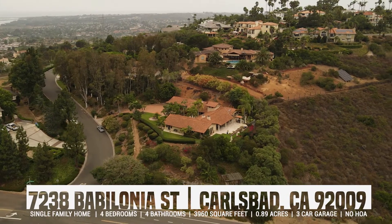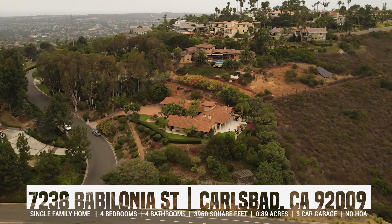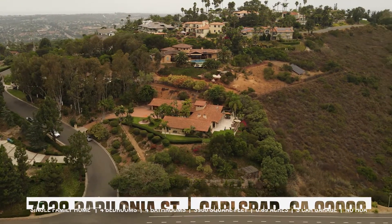Perched on a hilltop in the beautiful city of Carlsbad lies a stunning Spanish Hacienda style custom home. Hi, my name is Jackie Steed and I'm your local realtor with Reliable Realty, and I would love to share this hidden gem with you.